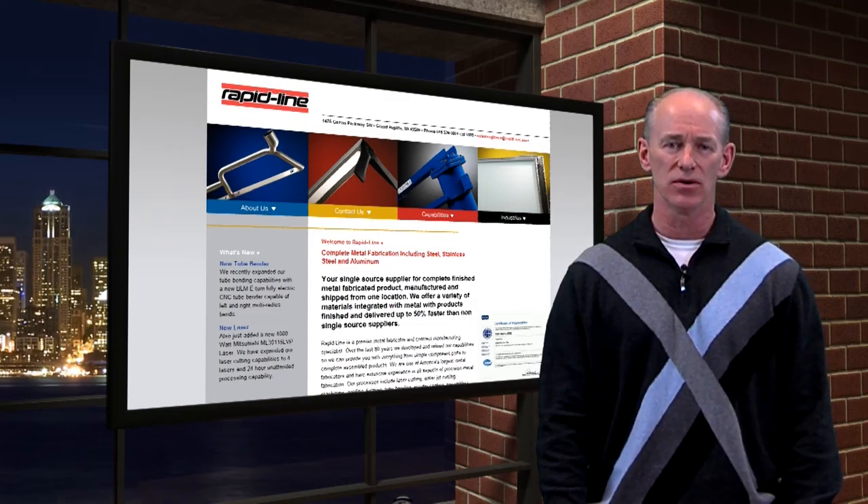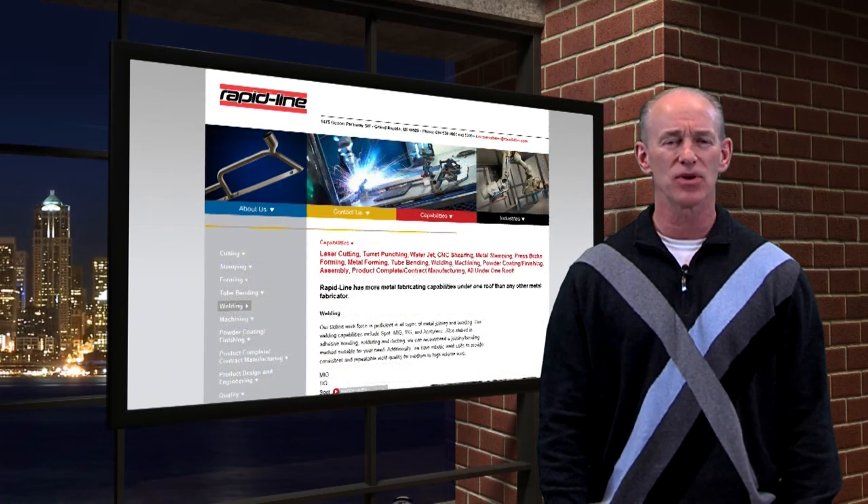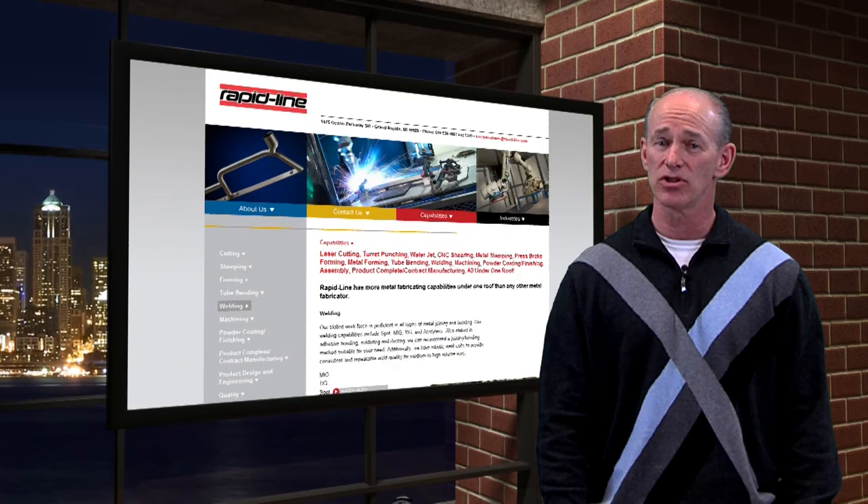For over 80 years, Rapid Line has sharpened its skills as a full-service precision metal fabrication shop and contract manufacturer. But they do more than just metal fabrication — Rapid Line integrates plastics, wood, fabric, cork, and glass into the finished product. This capability, as well as their lean focus, minimal inventories, extensive fabricating capabilities including a water jet cutting machine and four laser cutting machines that can work unattended around the clock, provide the foundation for this world-class organization.